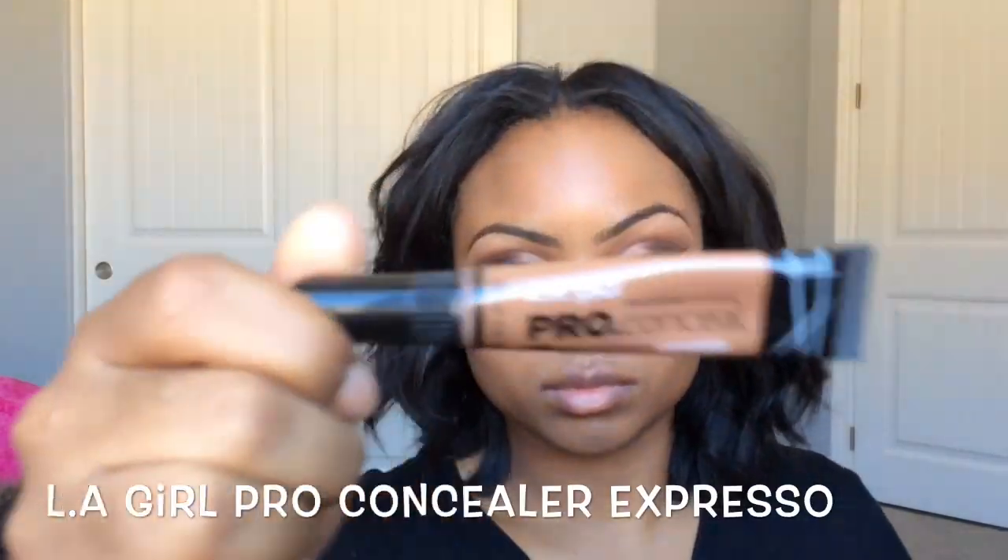Now I'm going to take the LA Girl Pearl Concealer in Espresso and use that to contour my face.